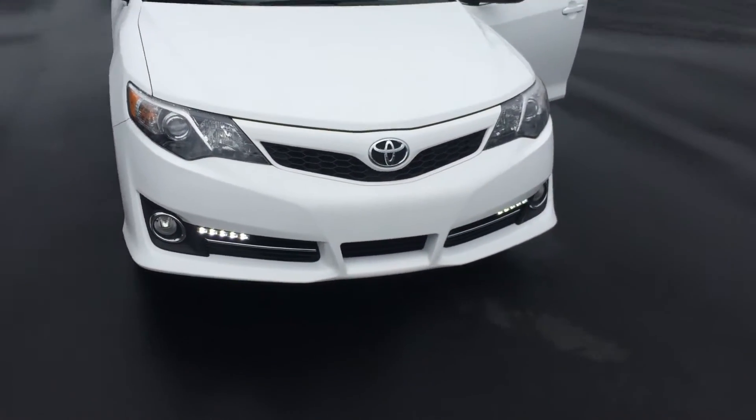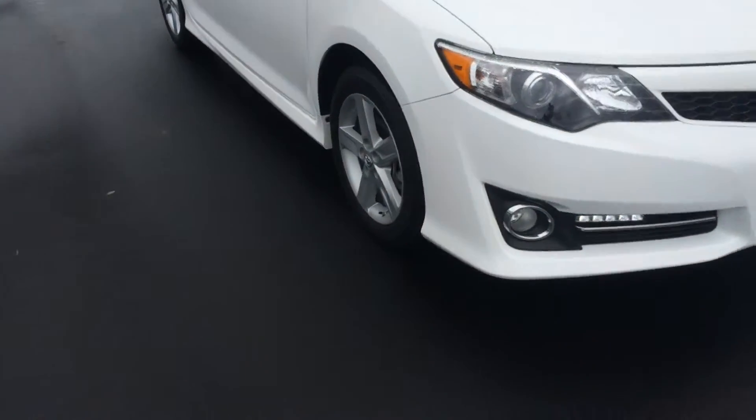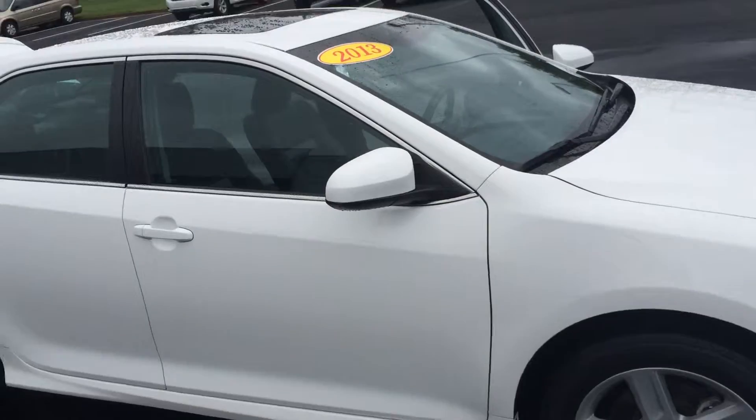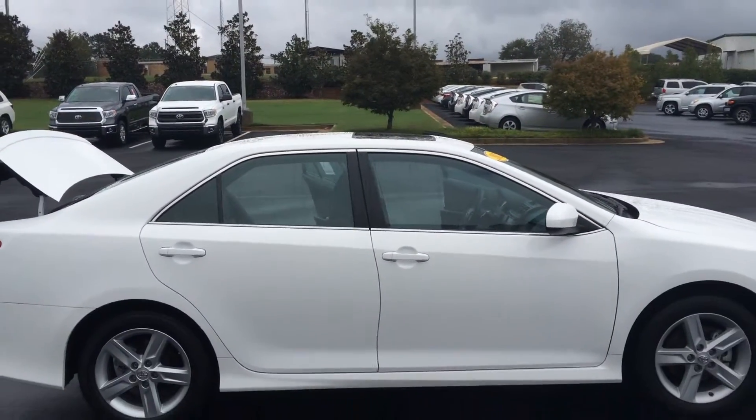You've got LED daytime running lights, looking very sharp, fog lights, alloy wheels, tires, color keyed, powered and heated side view mirrors. You can see the moonroof up top. It also has keyless entry.